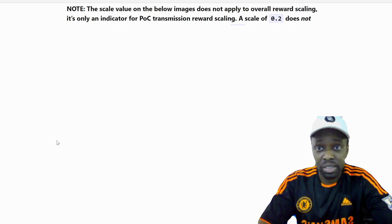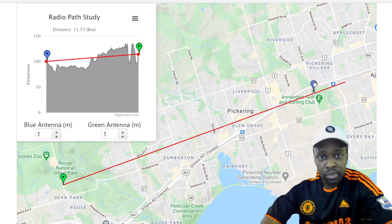Let me zoom in on Pickering to demonstrate.